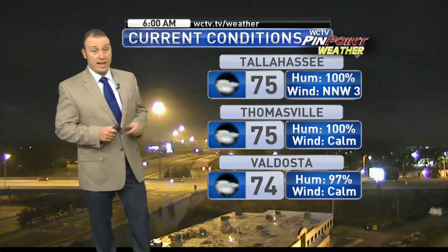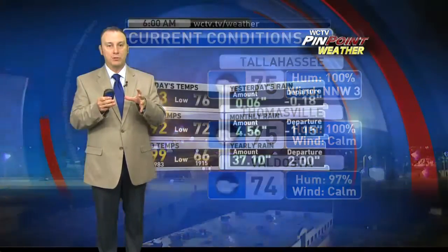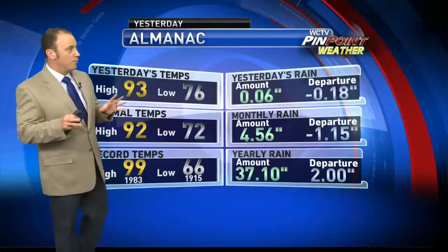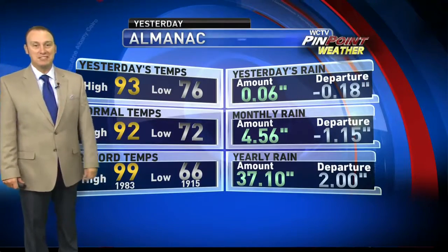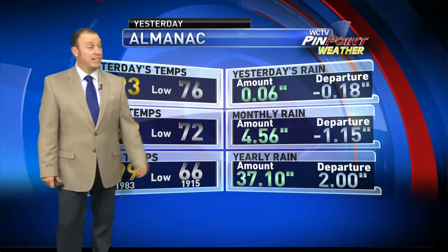We're at 75 degrees right now in Thomasville and in Tallahassee, and 74 in Valdosta. Going to find a tight grouping of temperatures with some clouds out there this morning. Morning lows are supposed to get back into the low 70s, though we're probably not going to get there everywhere. Normal highs are supposed to get just over 90, and that's what we did yesterday — I do think we're going to get there again today.